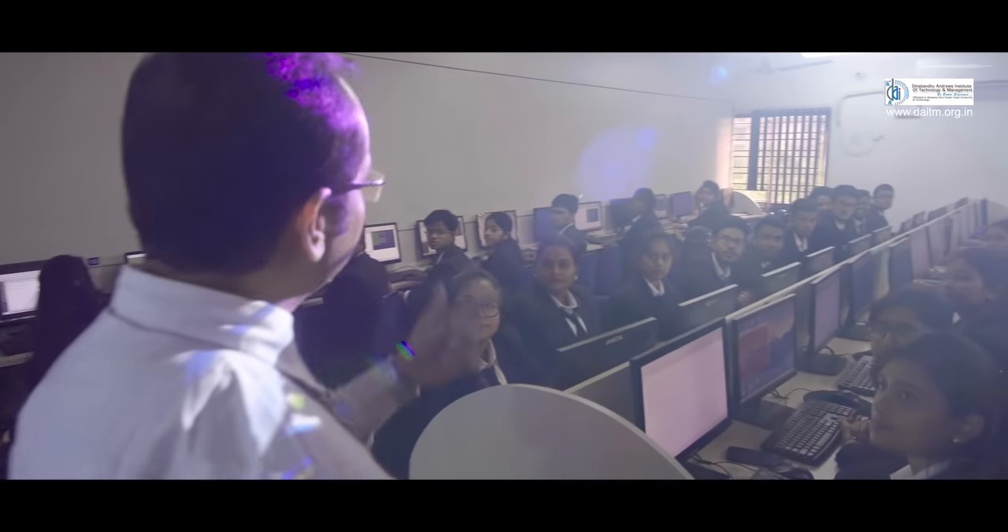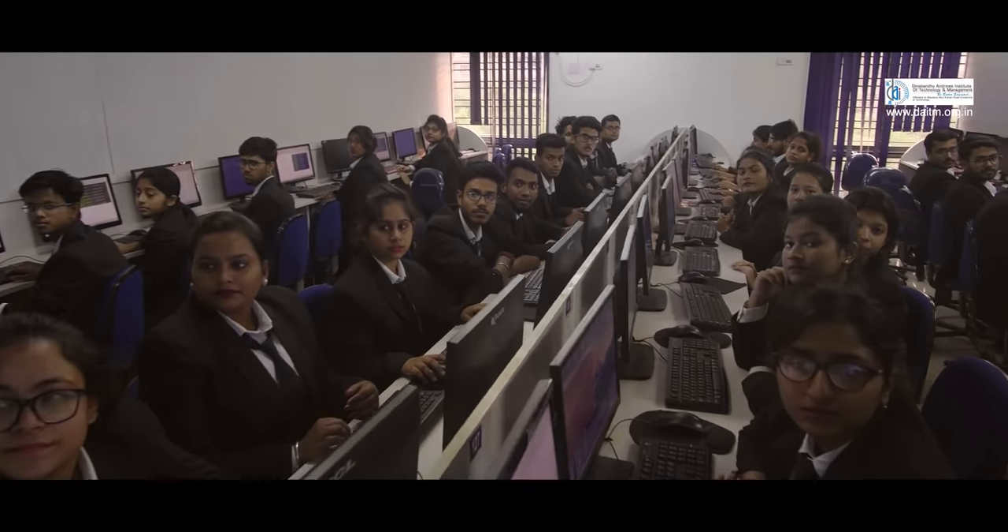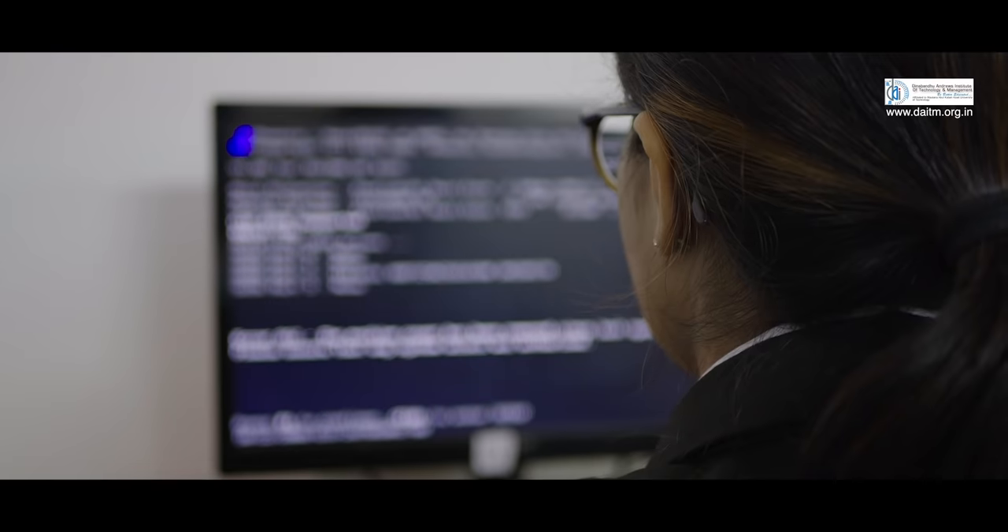We have a sufficient number of well-equipped computer labs with computers of latest configuration, operating system and open source software, which helps us enrich our learning experience and helps us to become really good programmers.